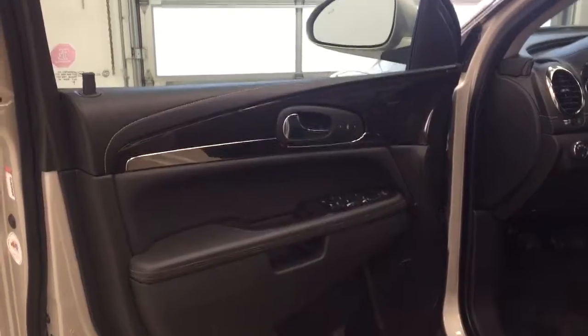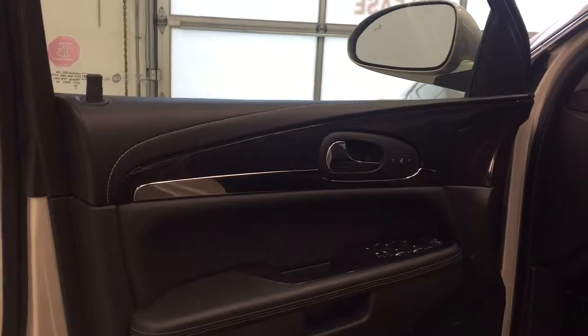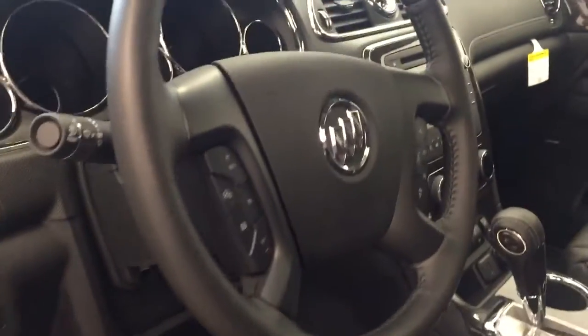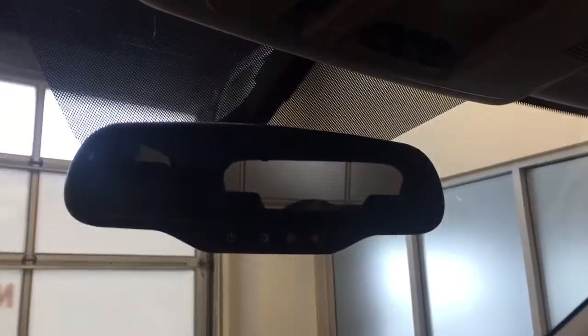Interior options include beautiful wood grain trim, power windows, power locks and power mirrors with mirror memory, premium audio sound system, power seats with lumbar support, light controls, heated steering wheel, cruise control, hands-free communication, sunroof controls, garage door opener, and 4G LTE on-strike communication with electrochromic rear view mirror.